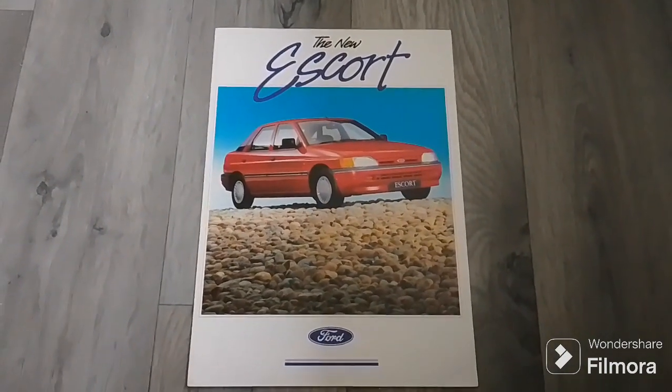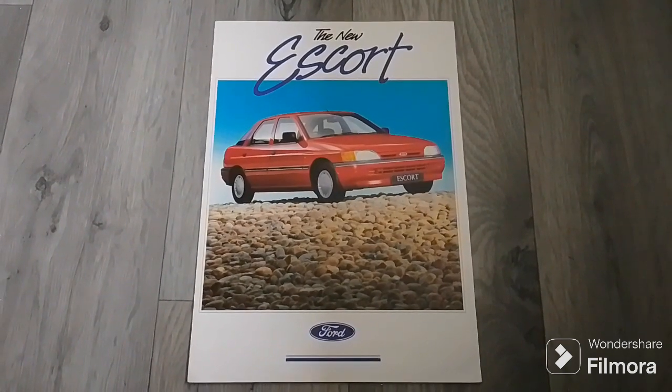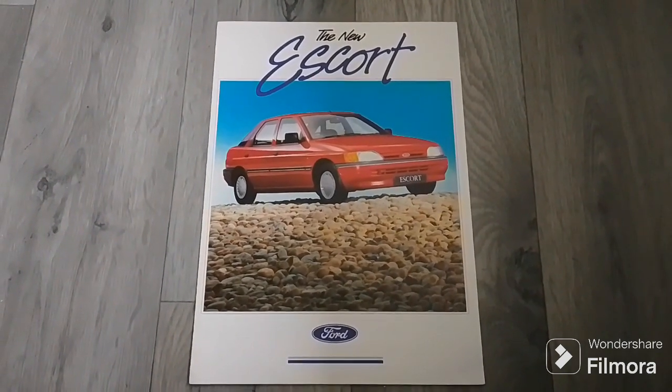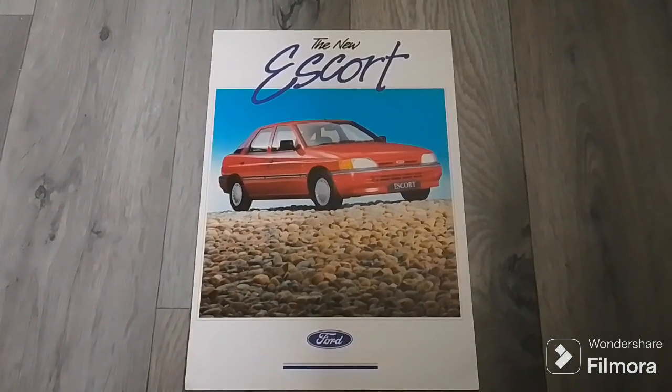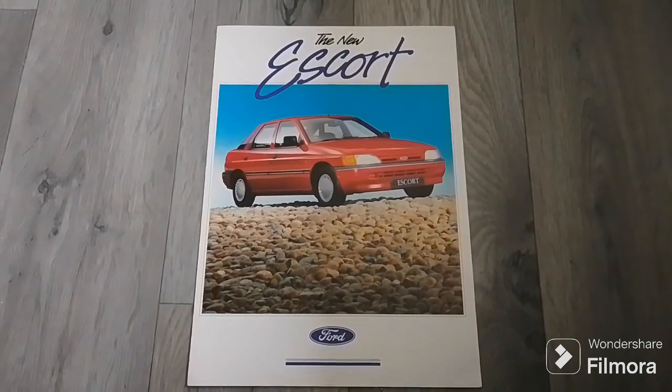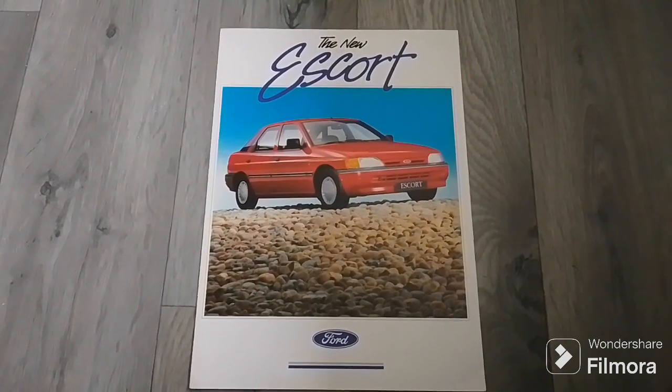Hello and welcome to Scottish Car Enthusiasts and Trains TV and to another episode of Project Escort slash magazine reviews, as we take a look at the 1990 brochure for the new Ford Escort.